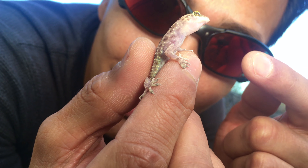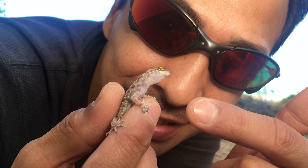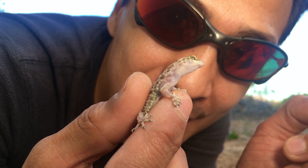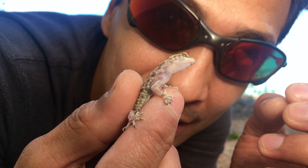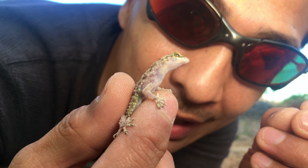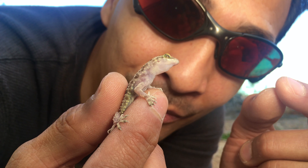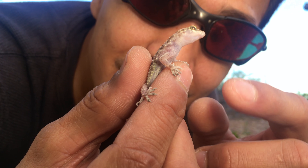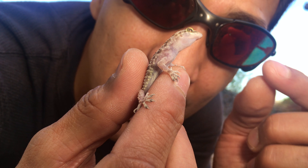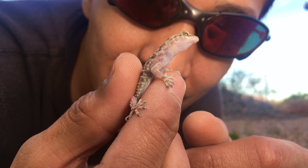The skin of these little guys is hydrophobic. That means that when water touches them, it beads up on the surface and does not absorb in. It helps them to stay dry in moist areas, and that's important for their health because if they get wet and become cold, they can become sick, which reduces their ability to feed.